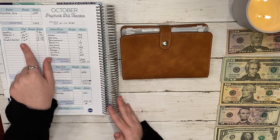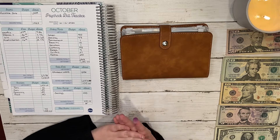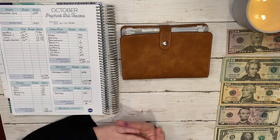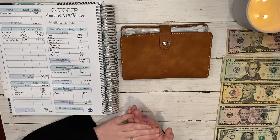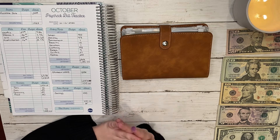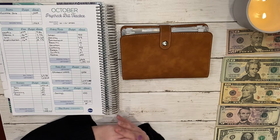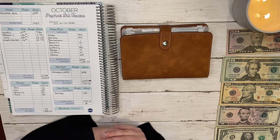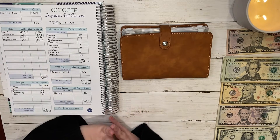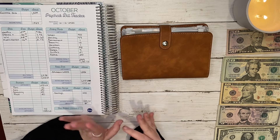There's also something new called Misfit Market. If you've never heard of it, it's almost like a subscription service where you pay either bi-weekly or weekly for organic produce that was denied from supermarkets, so it's heavily reduced but all organic. I'm plant-based and eat a lot of vegetables, so I'm hoping this will save me money. I'll leave a discount code in the description below.